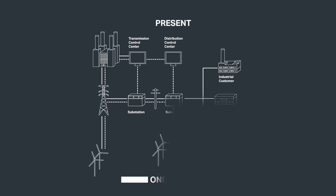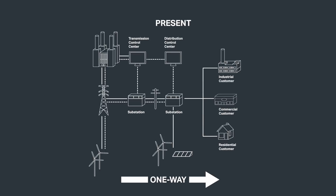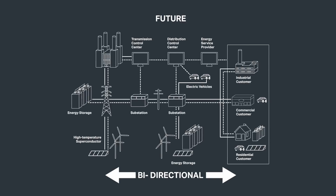We're moving to a much more bi-directional model. One of the latest announcements in California is they're mandating that all new homes be built with solar roof tiles. So many homes now are going to be generating power as well as receiving power. It's shifting from a one-way mode of power to dual-way.